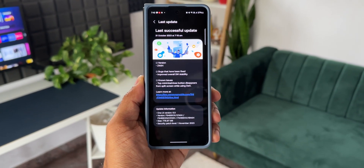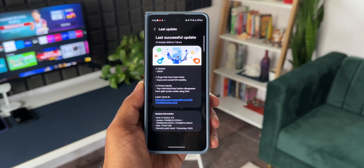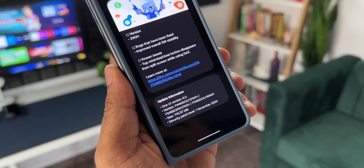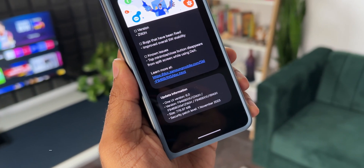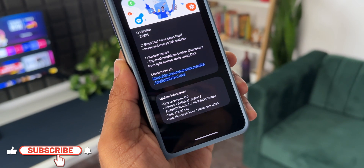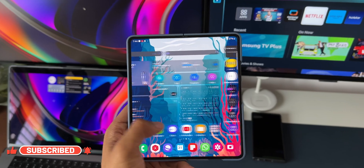As far as this particular update is concerned, it just mentions bugs that have been fixed and improved overall software stability. There is a known issue: the top minimized close button disappears from split screen while using DeX. Looking at the changelog, we can say that One UI 6.0 beta is pretty stable on the Z Fold 5 series.